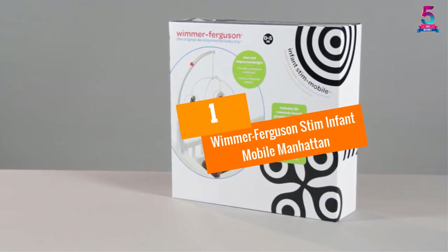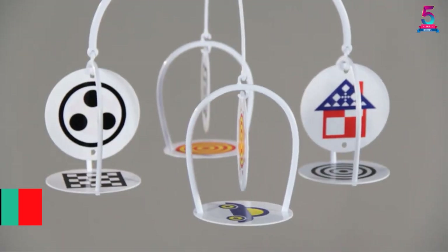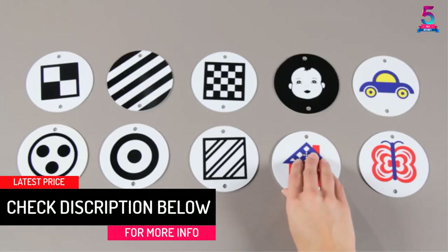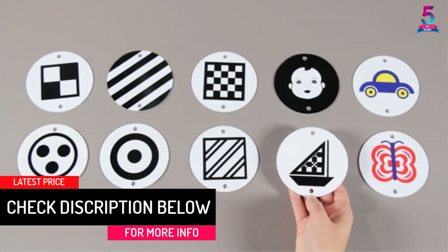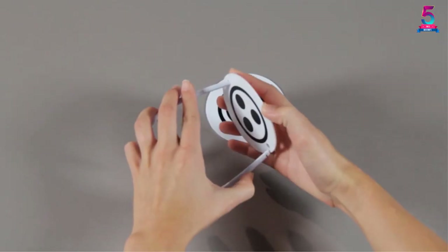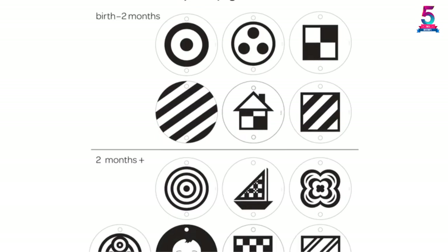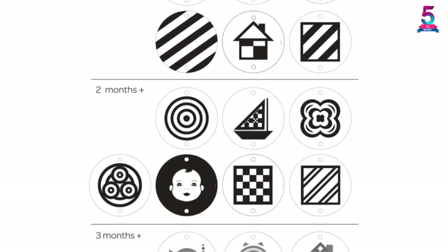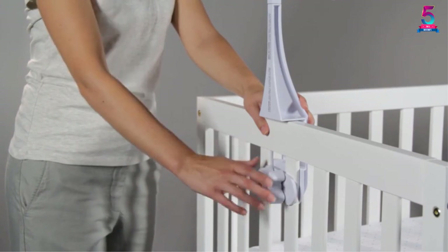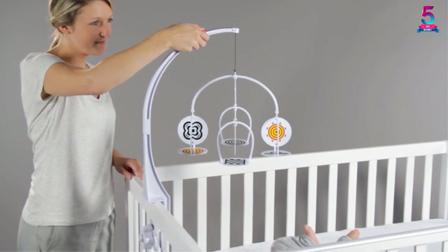At number 1, Wimmer Ferguson's Stim Infant Mobile Manhattan. Known for their effective baby developmental products, Wimmer Ferguson's Stim Infant Mobile Manhattan is among the best crib mobiles for toys that help grow your child's cognitive and visual capacity. This infant mobile has stim-printed pictures that are laboratory research-backed. As a result, each image is purposed to stimulate your baby's visual development — it isn't a mere blast of colors galore. Therefore, it will adapt to your tot's visual growth.